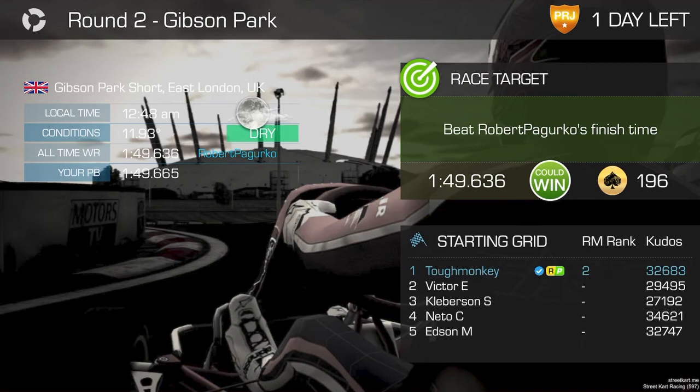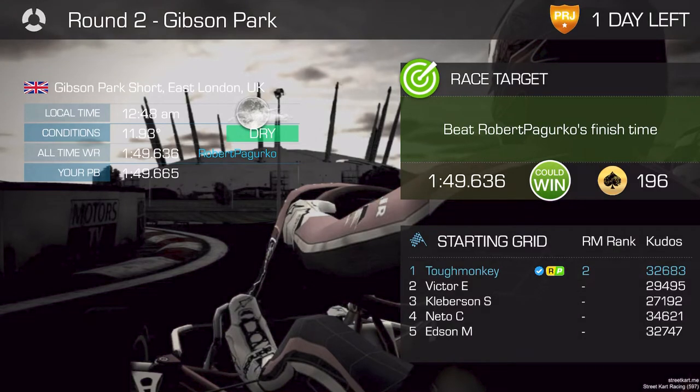As usual, I'm doing my runs quite late at night — well, actually early in the morning. This was very nearly one o'clock in the morning. So the temperatures at the track were quite cool, which is always going to be the optimum time to put your best times in.